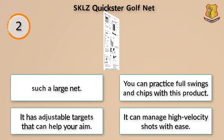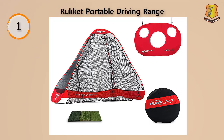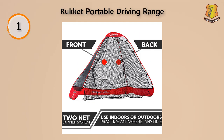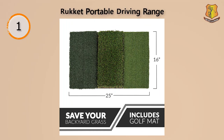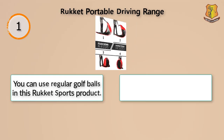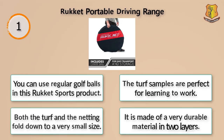When working on your swing, it's hard to account for terrain on the golf course. Fortunately, this Rocket product comes with three turf samples so you can practice different lies. This is very useful because turf can easily affect your putts and chips. When done practicing, the three turf mat can be folded up and stored with your net. Like the Rocket net, this product has a pop-up feature and breaks down into a small, flat circular bag. You can use regular golf balls with it. The turf samples and netting fold down to a very small size, and it is made of a very durable two-layer material.